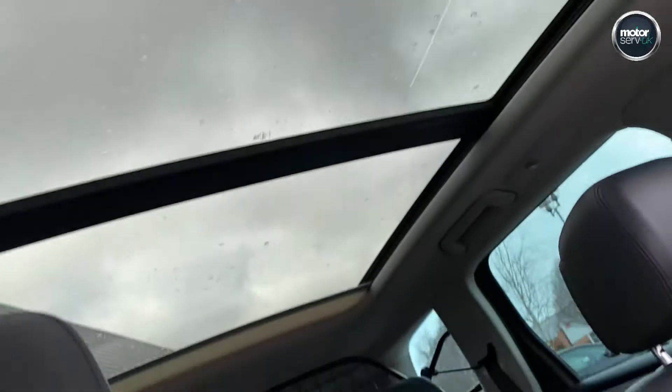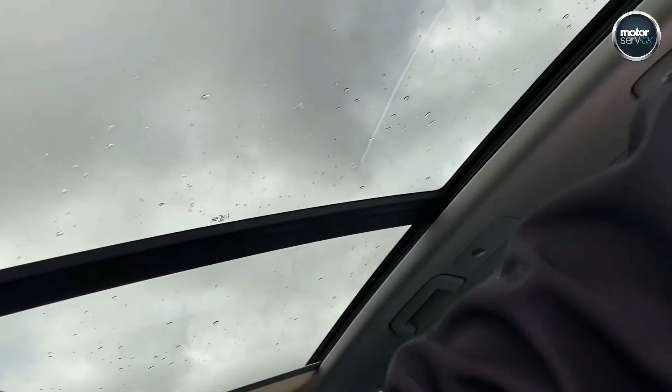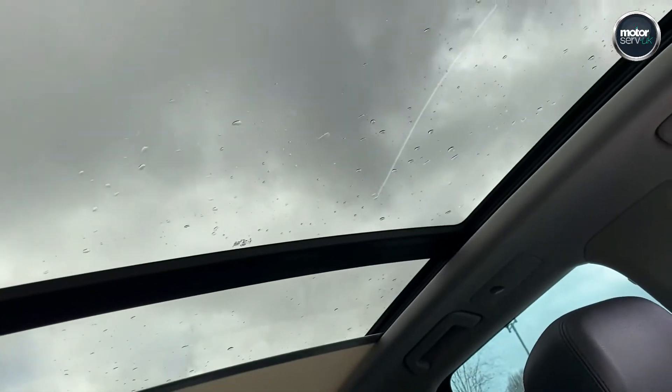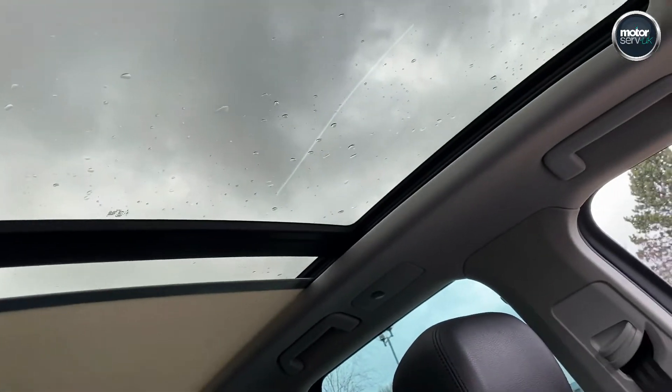And then we've got the huge panoramic roof — it tilts, slides, and goes all the way back. It's also got an electric blind. Lovely option — it lets in loads of light, really nice.